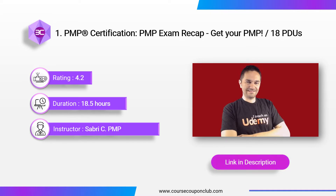This course covers all the tasks under the People, Process, and Business Environment Domains.